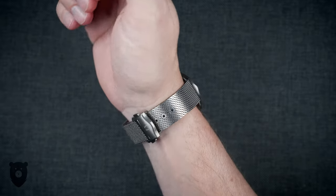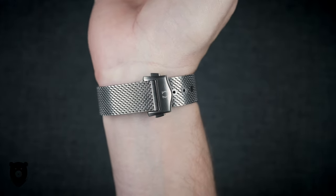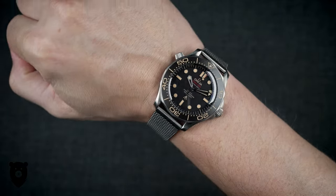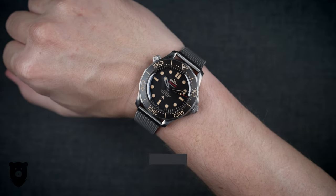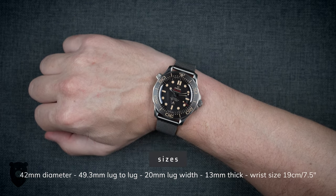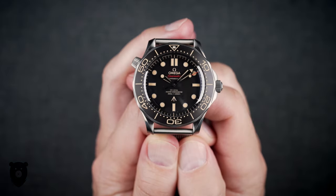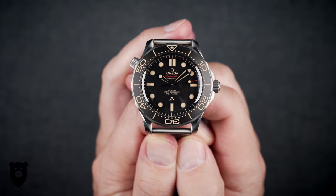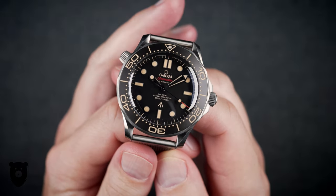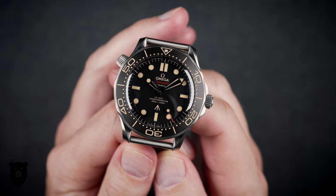I like to cover sizes immediately since it's such a crucial part of a watch buy. Perhaps less so here being a special edition and collector's item, but nevertheless this has a perfect set of specs. It's 42mm in diameter, 49.3mm lug-to-lug, 20mm lug width, 13mm thick, and on the bracelet it comes in at 97g all up. So on paper this is not a small watch, but it does wear more like a 40 to me, which I think has to do with the weight and also the relatively broad bezel. Either way, it is a supremely comfortable wear, and smaller wrists than mine will have no issues here.